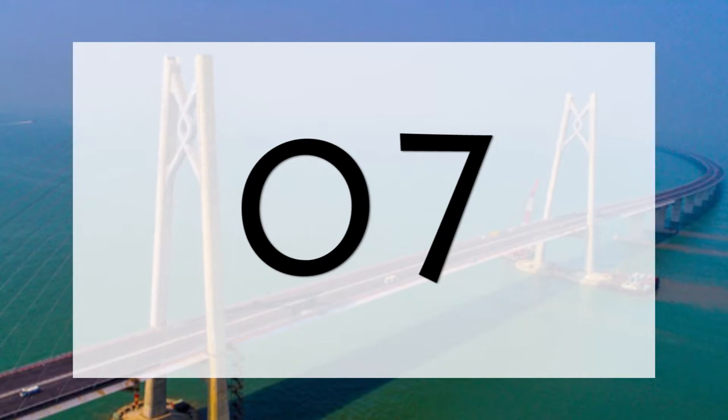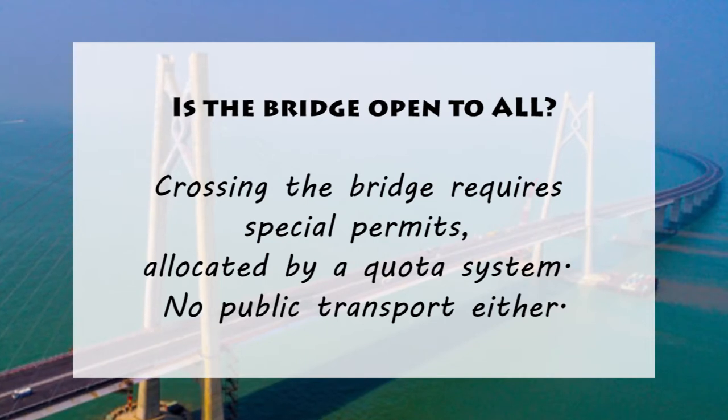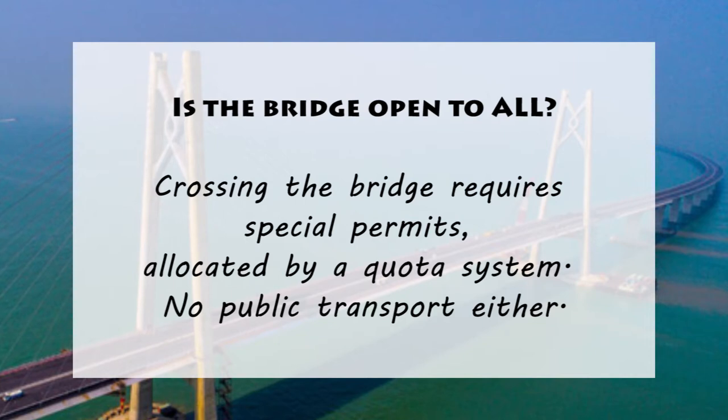7. Is the bridge open to all? The answer is no. Those who want to cross the bridge must obtain special permits allocated by a quota system. The bridge is not served by public transport either.